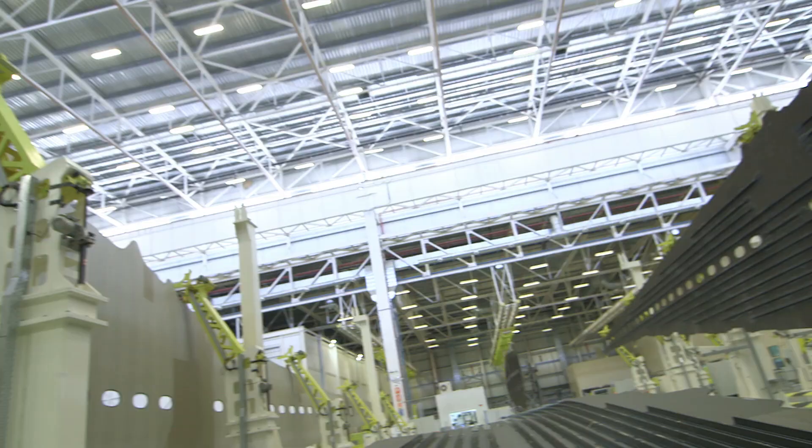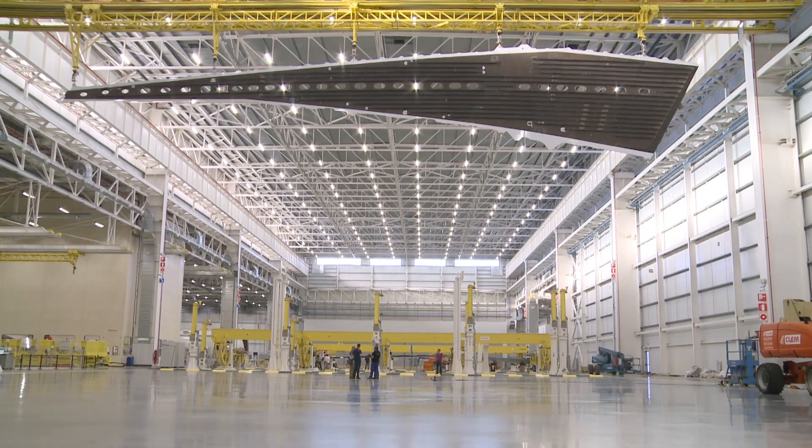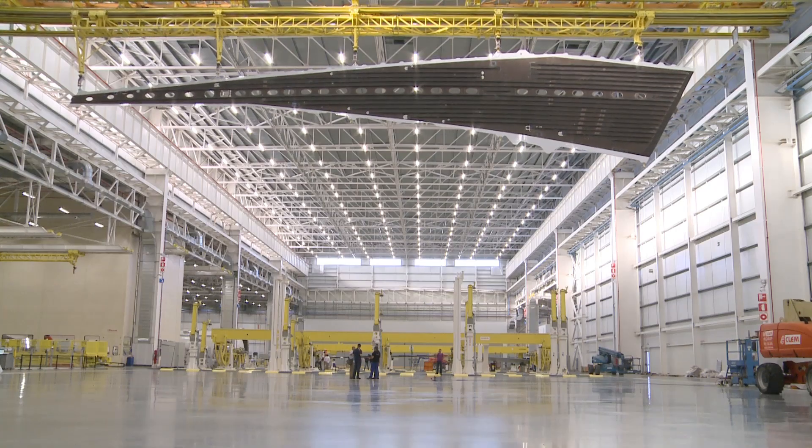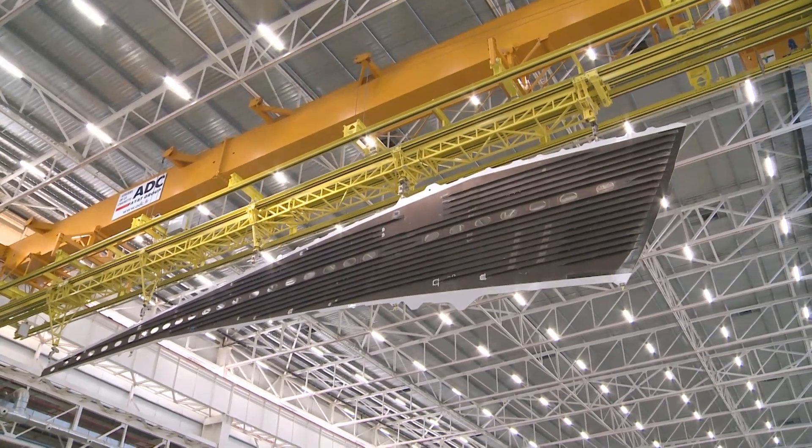In the beginning, on the A320 program, under 10% of all the aircraft structure was made from carbon fiber. It rose to 25% on the A380, and it's now around 53% on the A350 XWB.